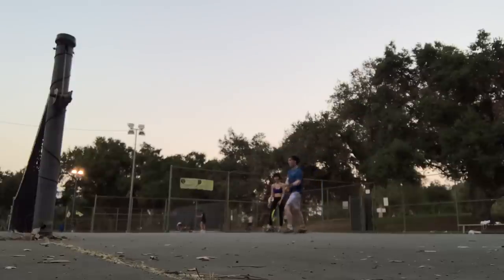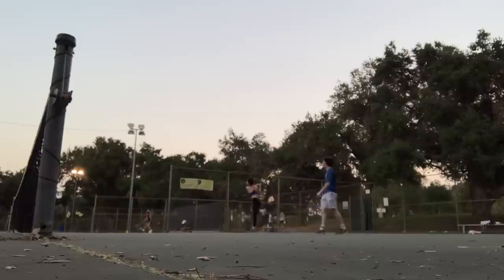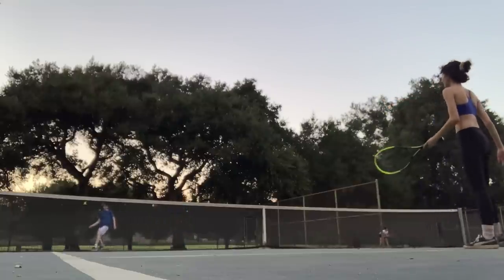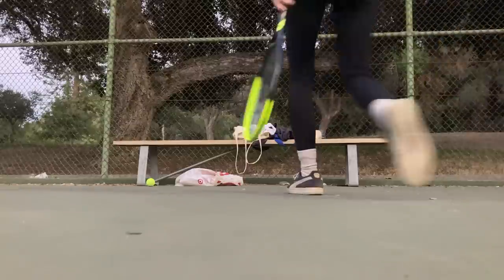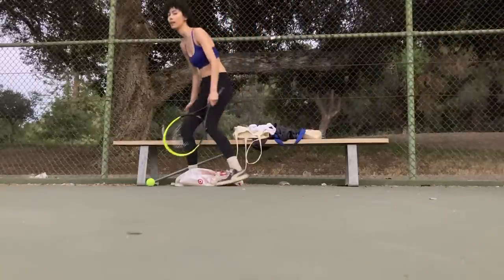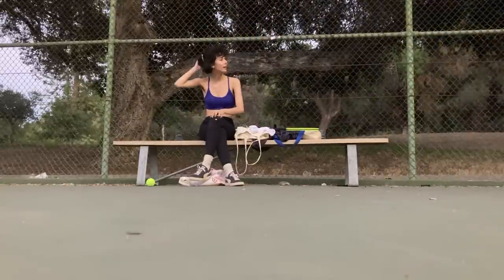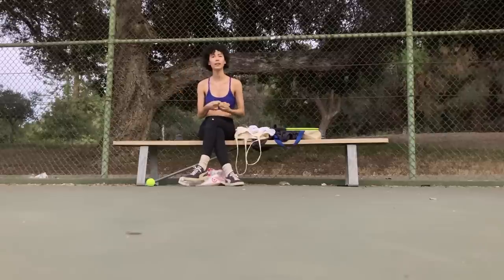Apologizing for background beeping from a traffic light, the speaker reflects that she really wants to exercise more, especially as she gets older. She can already feel her body needs it, and having something outdoors to do is wonderful.